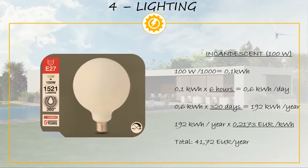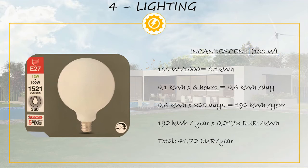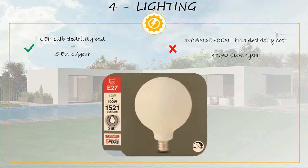Repeating the same calculation for a 100 watt incandescent bulb — the equivalent of a 12 watt LED — for the same conditions of 6 hours per day and 320 days per year, the total cost is 41.72 euro per year. This is the most extreme example, but it shows the importance of using energy efficient bulbs. If you use many bulbs for a considerable amount of time, you should calculate how much you could save by switching to LEDs. We have left a link to an online calculator in the video description.